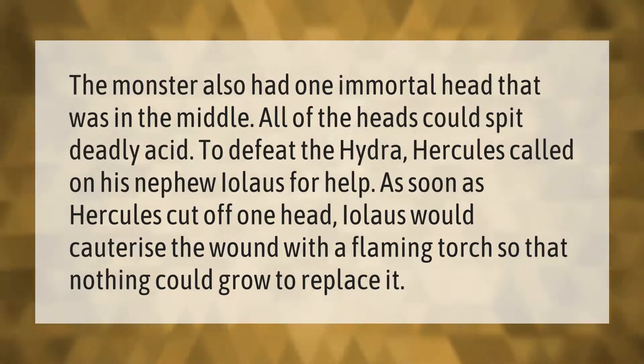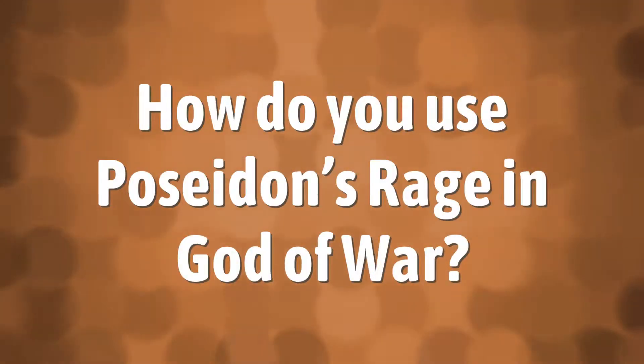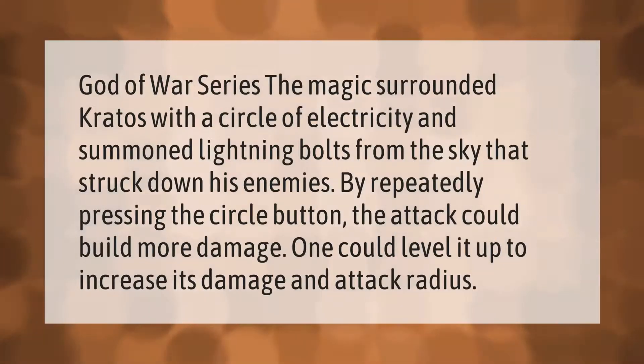In the God of War series, the magic surrounded Kratos with a circle of electricity and summoned lightning bolts from the sky that struck down his enemies. By repeatedly pressing the circle button, the attack could build more damage. One could level it up to increase its damage and attack radius.